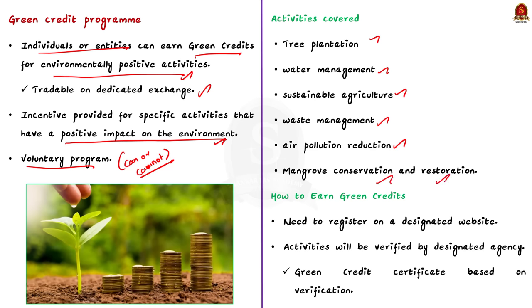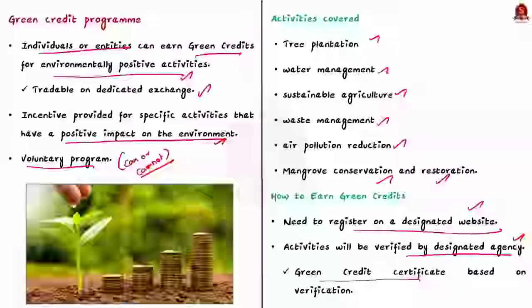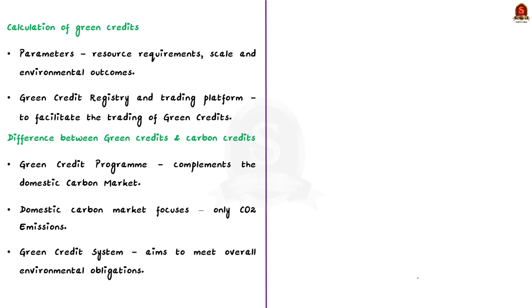How do you earn green credits? To earn green credits, individuals or entities need to register their environmental activities on a dedicated website. These activities will then be verified by a designated agency, and based on the verification report, the participants will receive a green credit certificate. The calculation of green credits is based on various parameters including resource requirement, scale, and environmental outcomes. A green credit registry and trading platform will be established to facilitate the trading of green credit certificates.